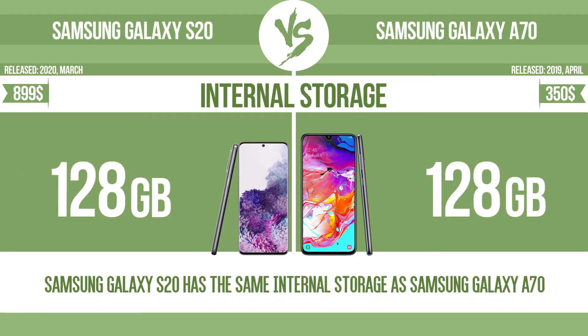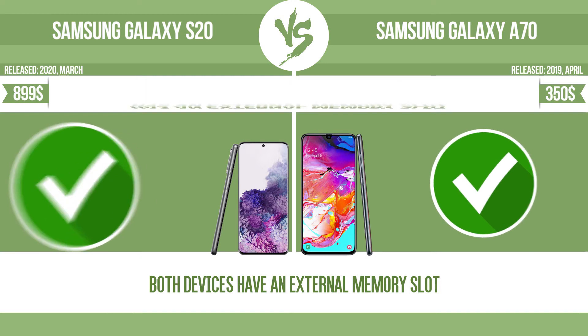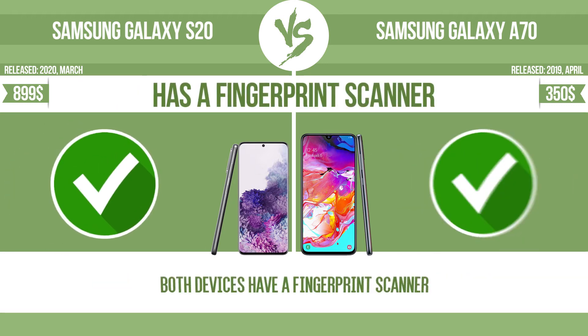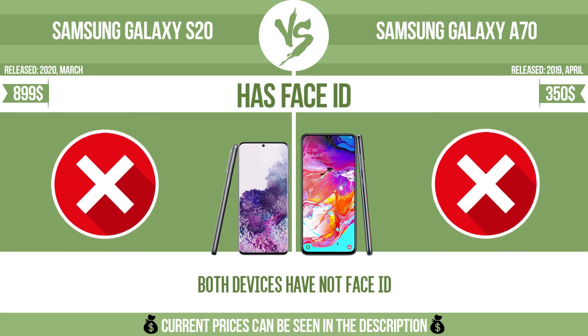Internal storage. Has an external memory slot. Is dustproof and water-resistant. Has a fingerprint scanner. Has Face ID.